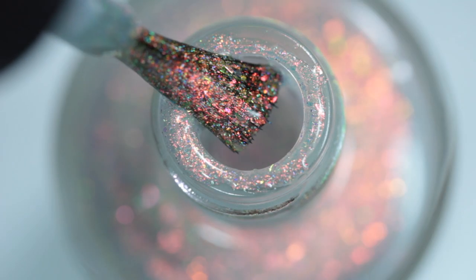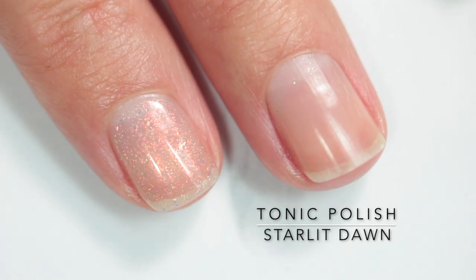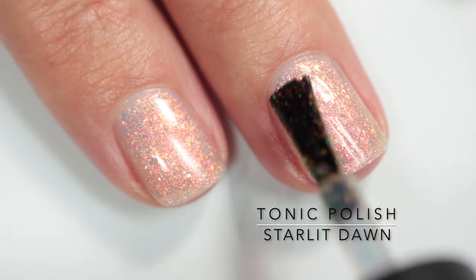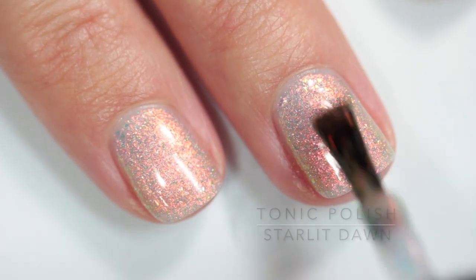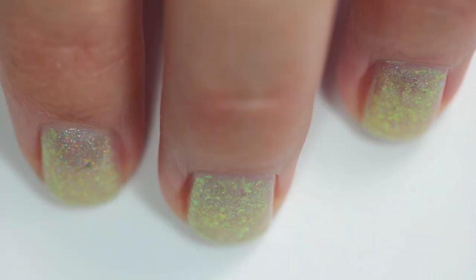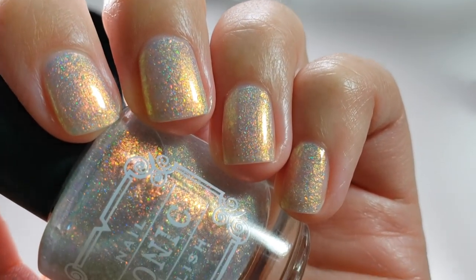I saved my favorite for last — Tonic Polish Starlit Dawn. It's super ethereal and delicate, with incredible shimmer. It's described as having scattered holo mixed with a ton of peach-to-red iridescent shimmer and flakes that shift to yellow and green, making for a fiery, ethereal polish. It builds up on its own in three coats, but also works as a topper over any polish — dark or light. Amy from Tonic even suggested putting it over the I'm So Fresh base coat, which sounds like a brilliant combination.